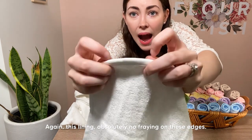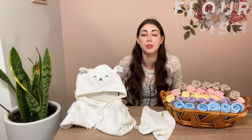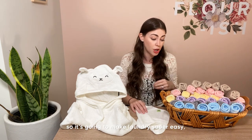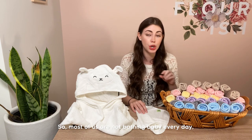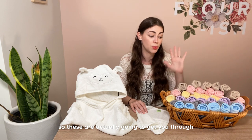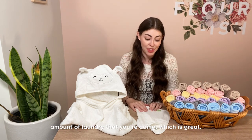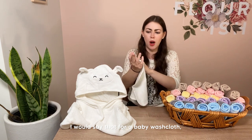These washcloths are made with a special durable lining — absolutely no fraying on the edges. When you machine wash these, they are made to stand up to a lot of uses and a lot of washes. They come in a six-pack, so since most of us aren't bathing baby every single day, these will get you through quite a few bath times before you even have to run a load of laundry.